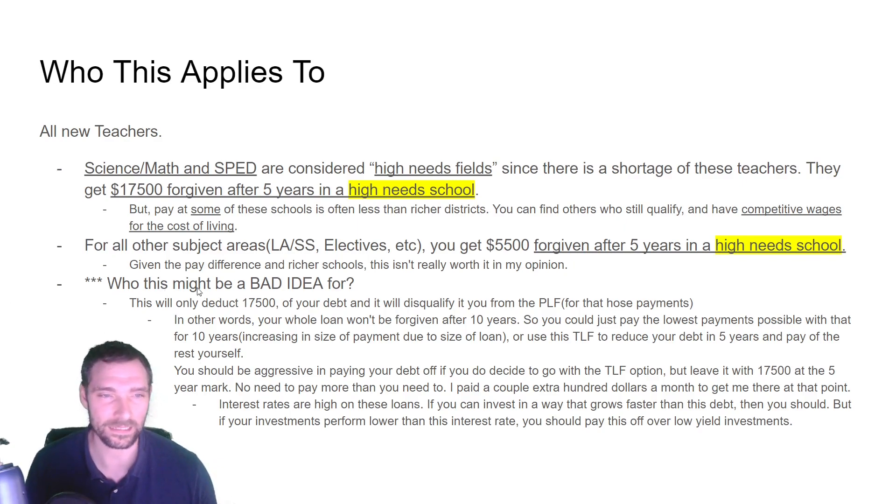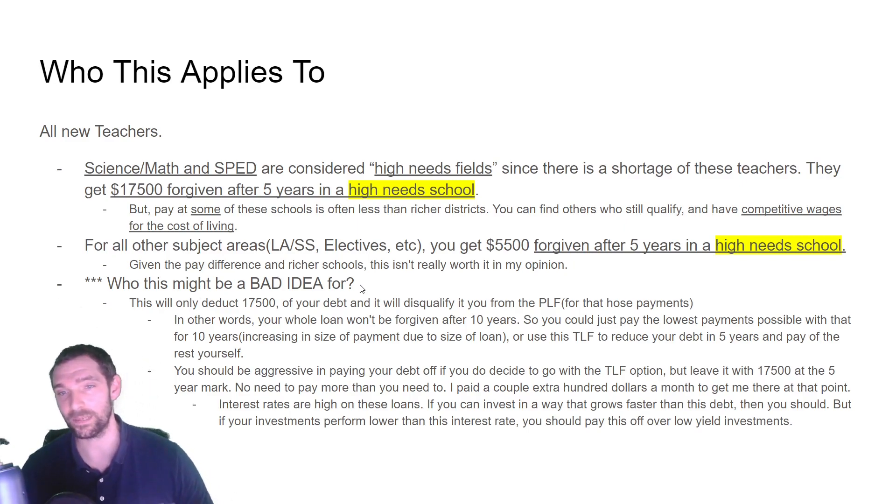Something really important: this can be a bad idea for some people. If you're planning on getting public loan forgiveness after 10 years, do not go for this loan forgiveness — it will mess it up. Basically, you've got two options: go for public loan forgiveness, which requires 10 years of payments and then the debt is gone, or do teacher loan forgiveness after five years to get the $17,500. But those five years of payments no longer qualify for public loan forgiveness.